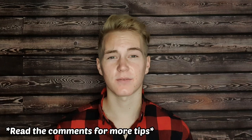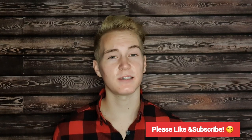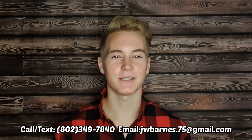Alright guys, I think that pretty much covers everything. I hope you were taking notes. If you got any value from this video, please hit the thumbs up button, and if you are one of the 96% of people watching who haven't already subscribed, please make sure to do so. This is Jacob Barnes with eXp Realty, and I'll see you next time.